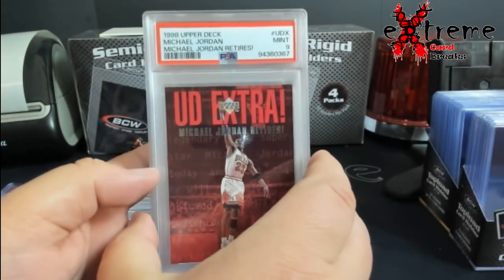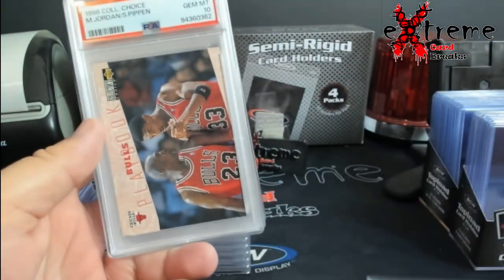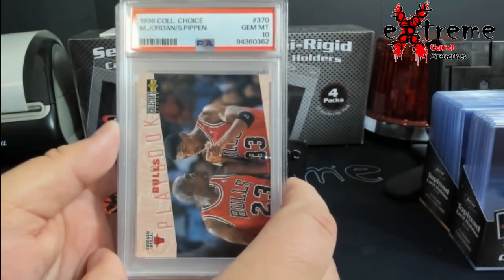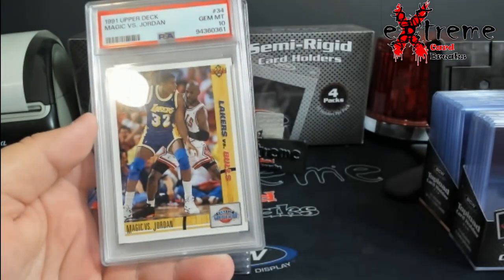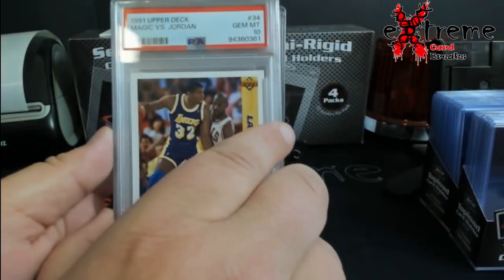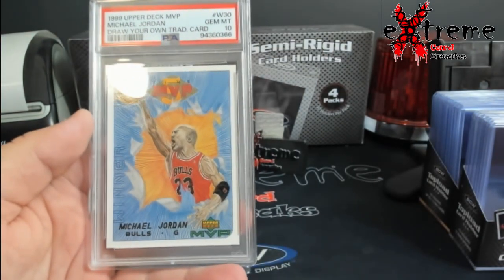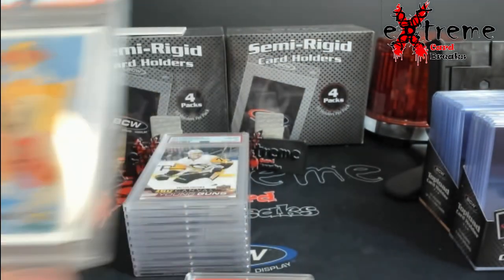Jordan retires 9. The MJ and Pippen — these all do somewhere in the neighborhood of averaging 60 up to like 70 dollars. Magic versus Jordan 10 — that's a hard grade on those, especially finding them raw. The retail golf another nice one of MJ, and draw your own card 10.